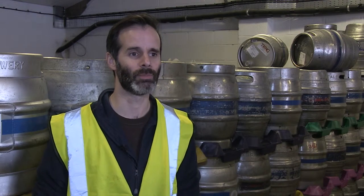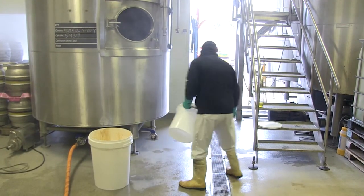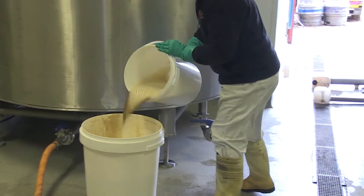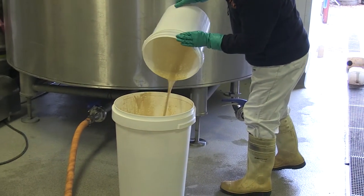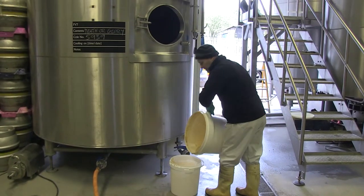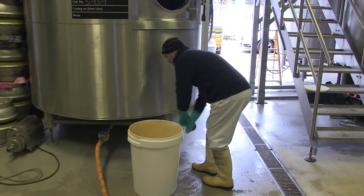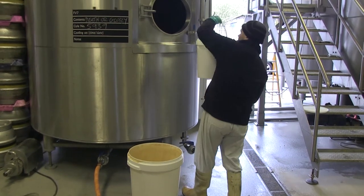The process is actually quite long-winded, but to break it down: what we do is we take malted barley. We mix that with liquor, which is actually treated water. And that process is called creating a mash — a mashing-in process. What we do is we extract sugars, colour, flavour, and aroma from that barley.